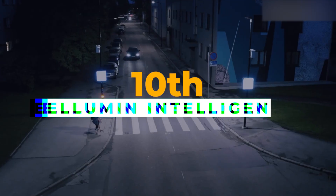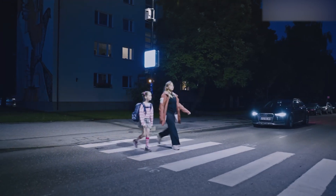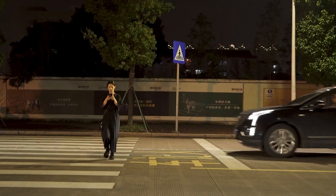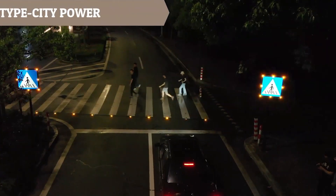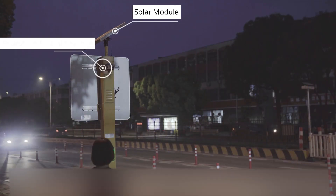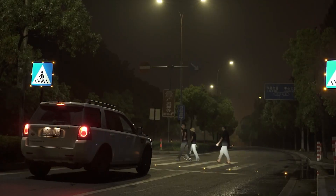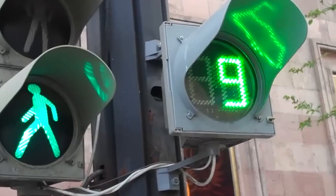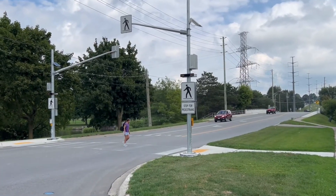Imagine crosswalks where both drivers and pedestrians are alerted upon approach, minimizing the risk of accidents. China's Illumine intelligent pedestrian system makes this a reality. The system uses visual and audible alerts to grab attention, prompting drivers to slow down and pedestrians to be cautious — no more traffic lights needed. Illumine keeps everyone aware and vigilant at crucial crosswalks.